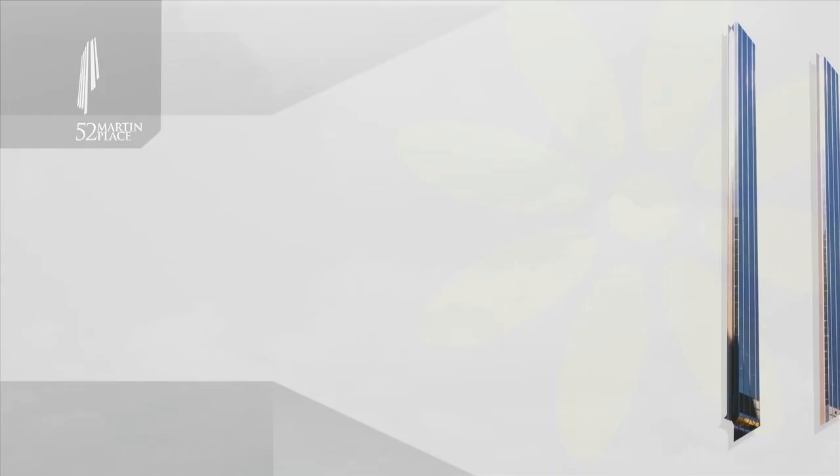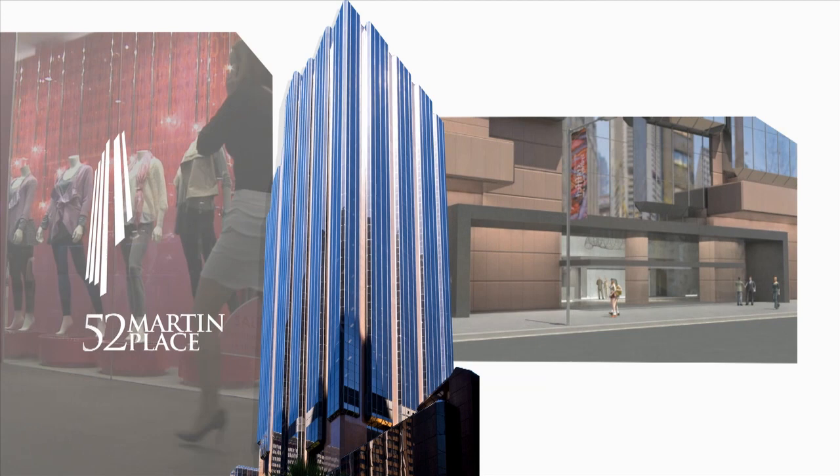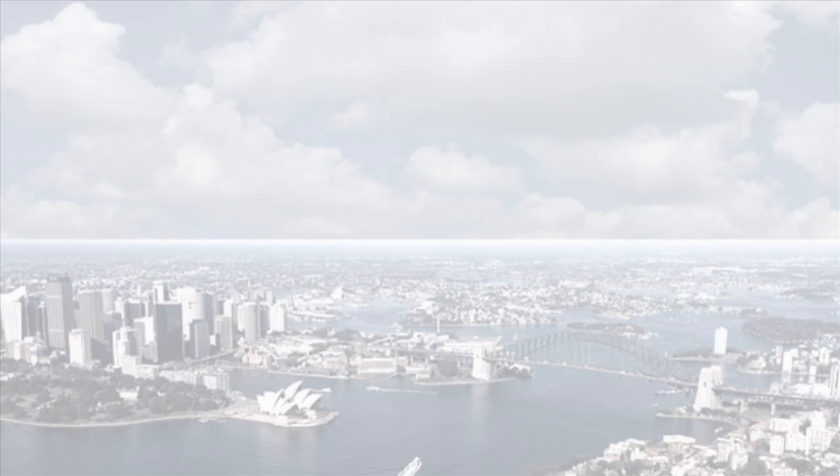A business address that brings contemporary design and leading edge technology to a truly premium location in the heart of the Sydney CBD. The evolution is now taking place.